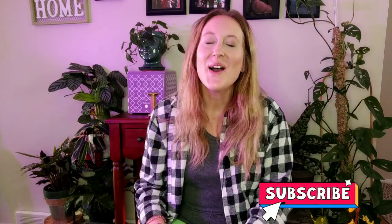Welcome back to the channel. My name's Lauren with Laura's Leaves. And if you've made it to part two, thank you guys. Today we're going to be doing a part two of my first plant haul of 2021.